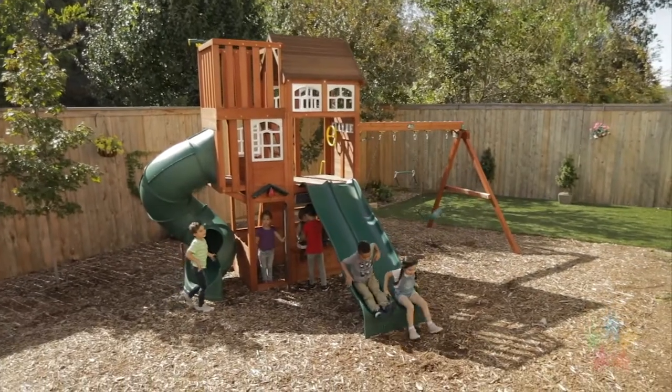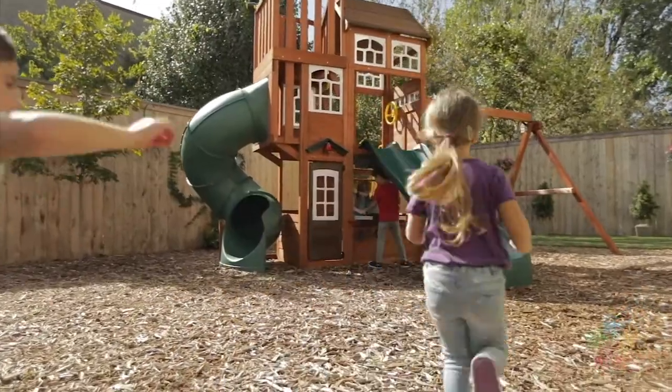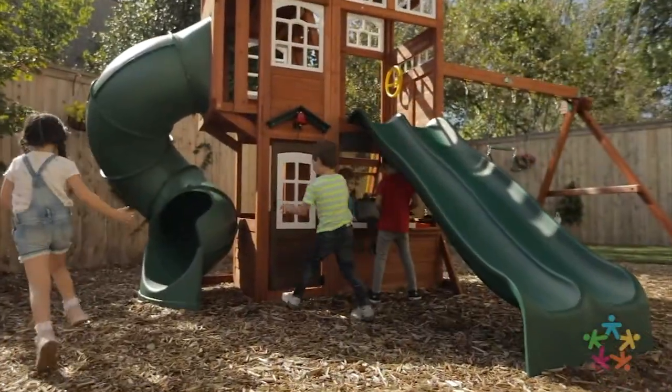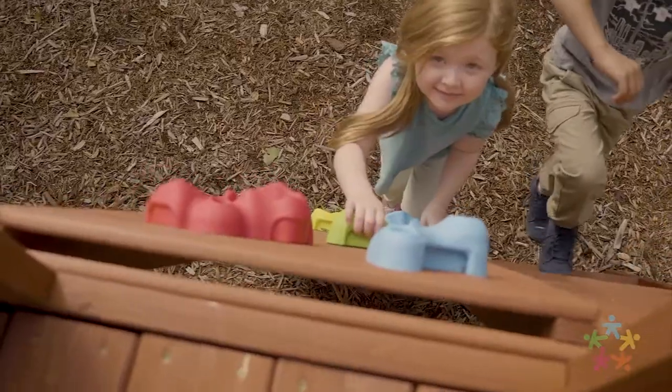The Copper Ridge Wooden Playset by KidCraft is here to inspire hours of sky-high fun in your backyard. It's packed full of features that'll entertain kids ages 3 to 10 and encourage learning and exploration.